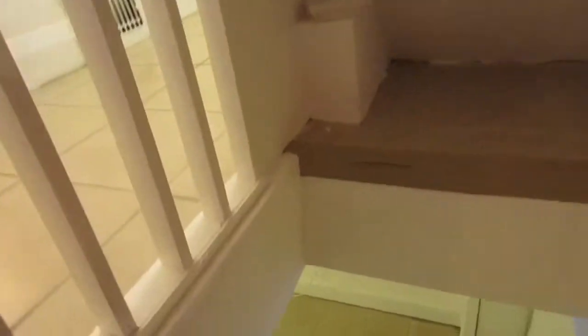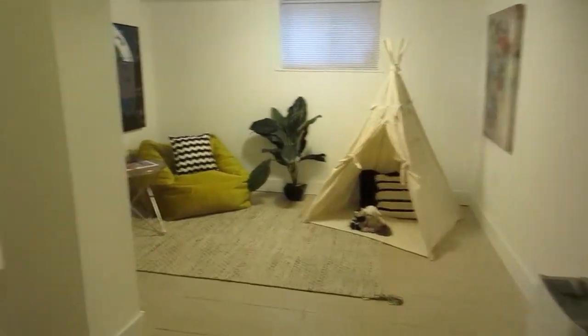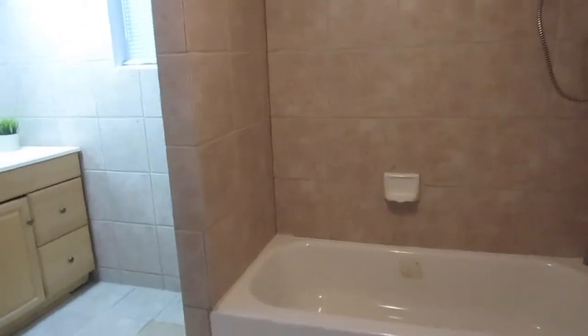The basement is another extra bonus — it's got good ceiling height and a full recreation room. You could use it as a home office since there are windows, or set it up as a guest room with a sofa bed. There are good mechanicals with upgraded wiring, nice storage in the laundry area with beautiful front-loading washers, a forced air gas furnace, and a hot water tank. And there's a full, very large and spacious bathroom down here, great for guests. This house is a gold winner — you've got to check it out.